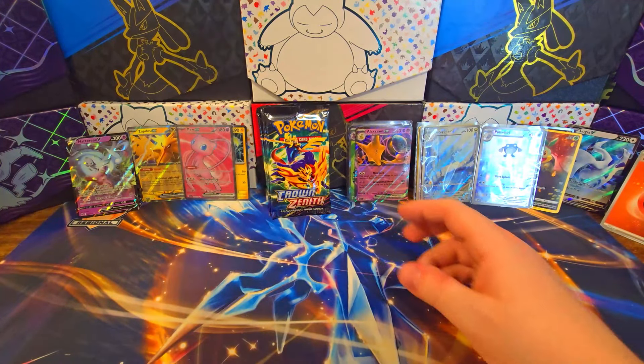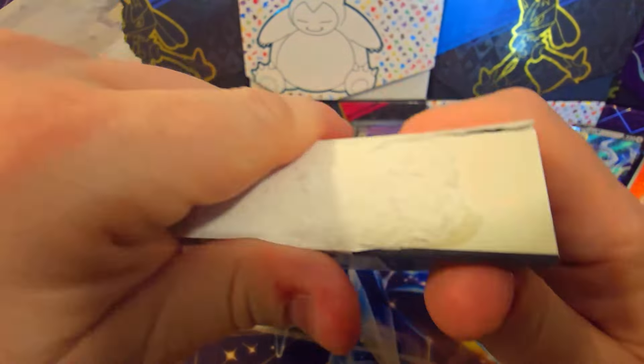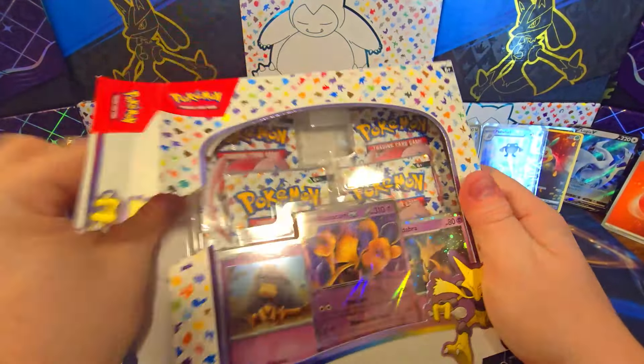We're gonna do it — we're going to compare what we get the better hits out of: the last five Crown Zenith packs or the last four Pokemon 151 packs. They should make a rip tag like they got on FedEx packages. There we go. We're gonna see which is better — four booster packs of 151 or five booster packs of Crown Zenith.